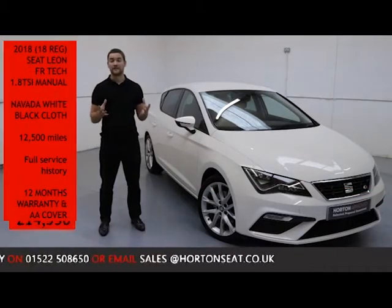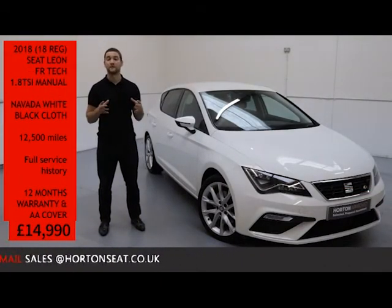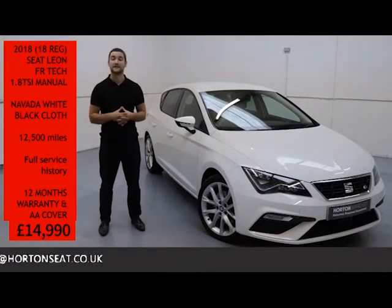On top of all that, you can have absolute confidence in your purchase and buy your SEAT from one of the most established dealers in the UK today.